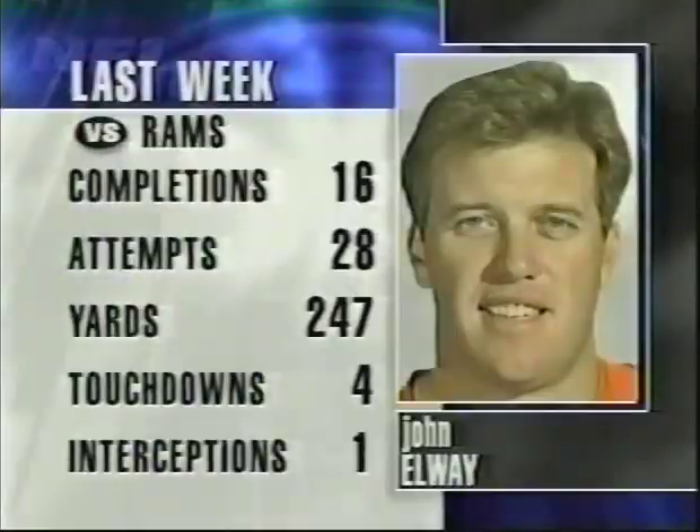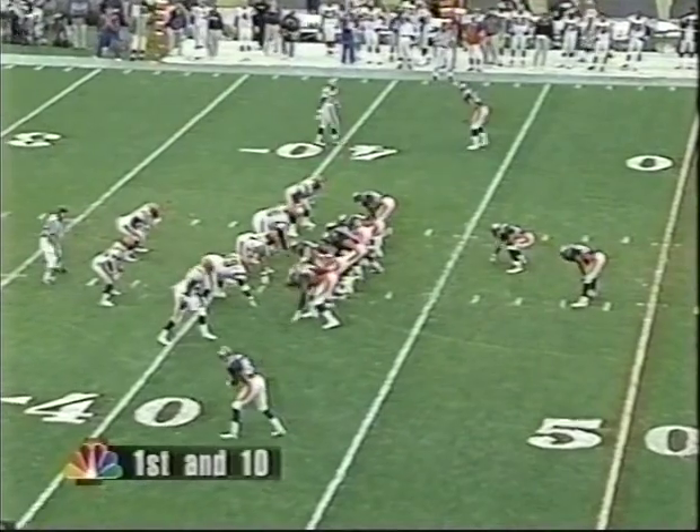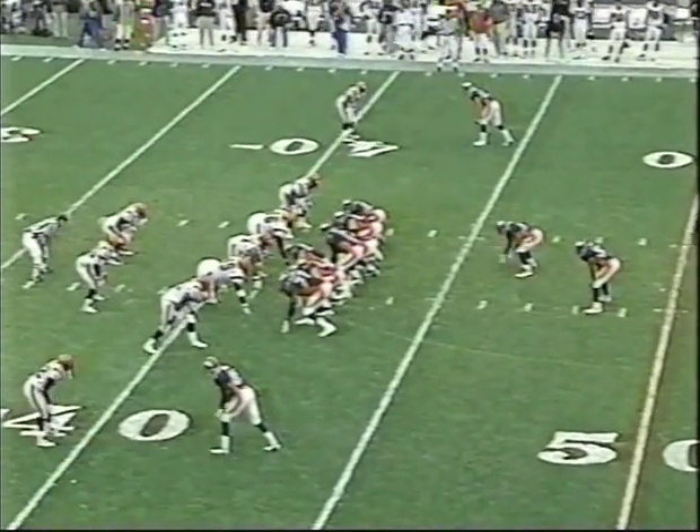On the subject of John Elway — what did he do last week against the Rams? It was one of those weird halves. He was nine of twenty at the half, ended up sixteen of twenty-eight. He smoked them in the second half. You've got to be careful with John Elway — he bruised his shoulder a little bit, came out looking tentative, came back in, and the next two plays were touchdowns.